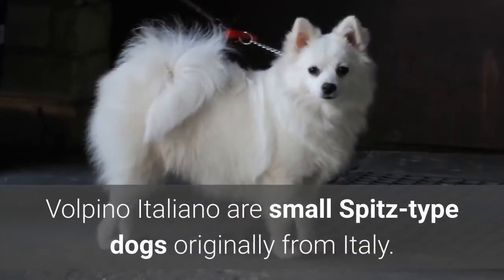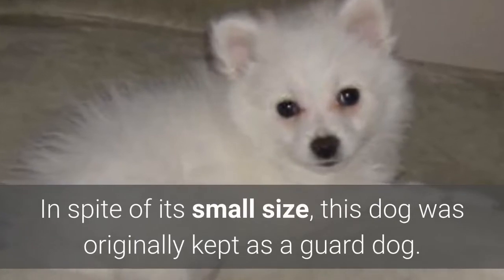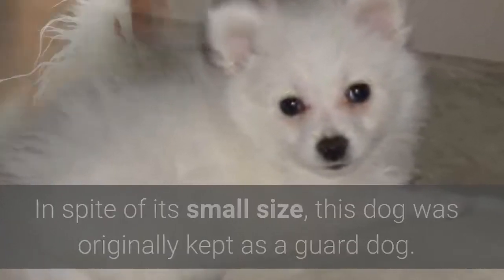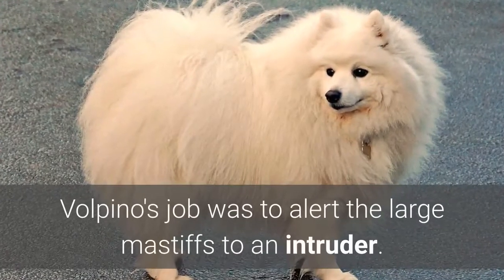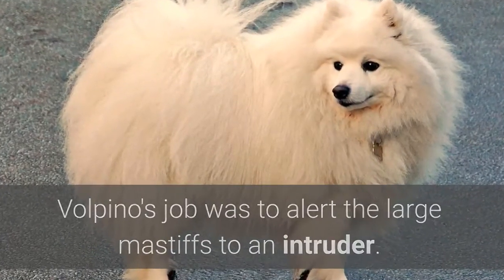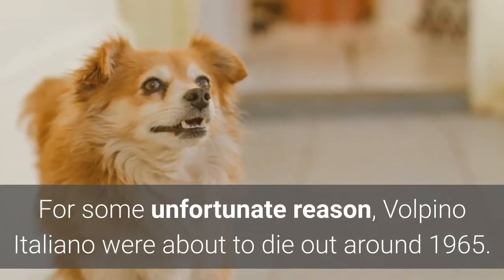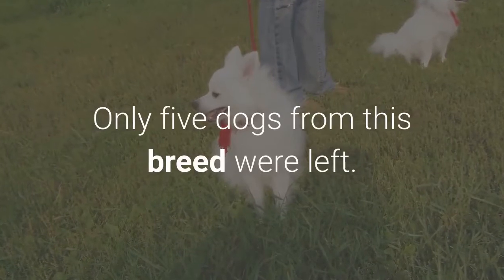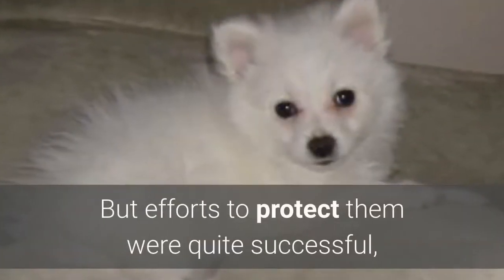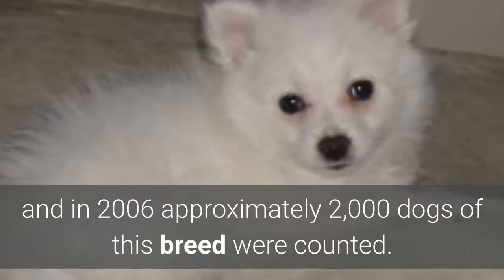7. Volpino Italiano. Volpino Italiano are small Spitz-type dogs originally from Italy. In spite of its small size, this dog was originally kept as a guard dog. It is very energetic and lively. The Volpino's job was to alert the large Mastiffs to an intruder. For some unfortunate reason, Volpino Italiano were about to die out around 1965 — only five dogs from this breed were left. But efforts to protect them were quite successful, and in 2006 approximately 2,000 dogs of this breed were counted.